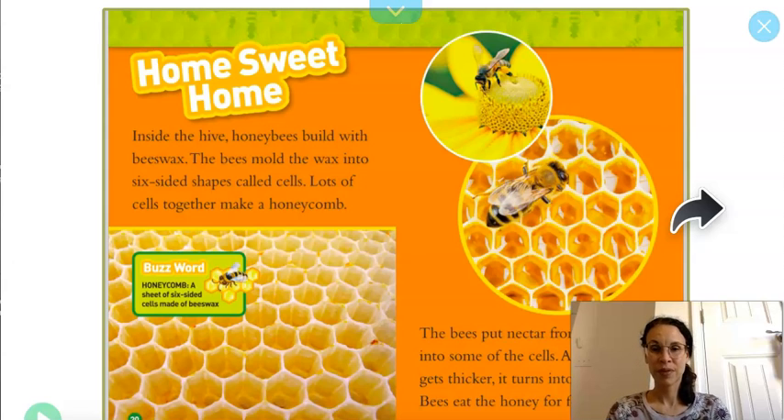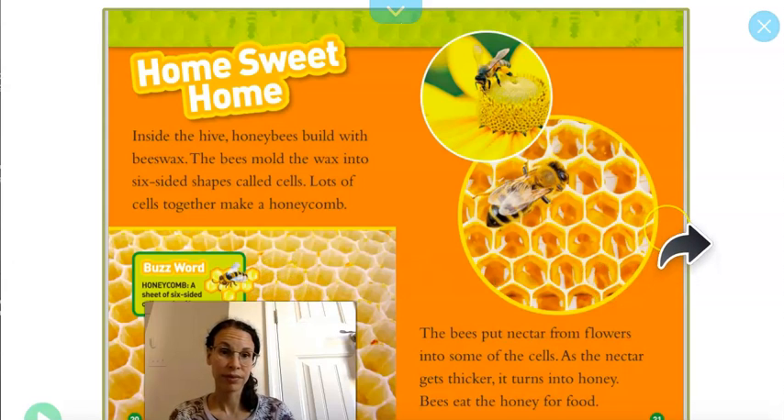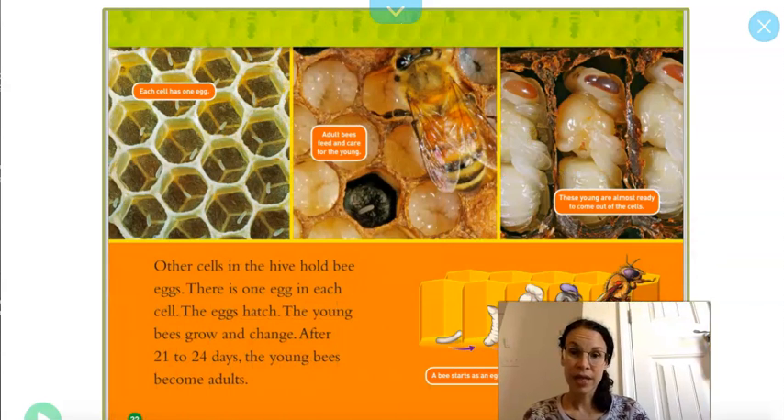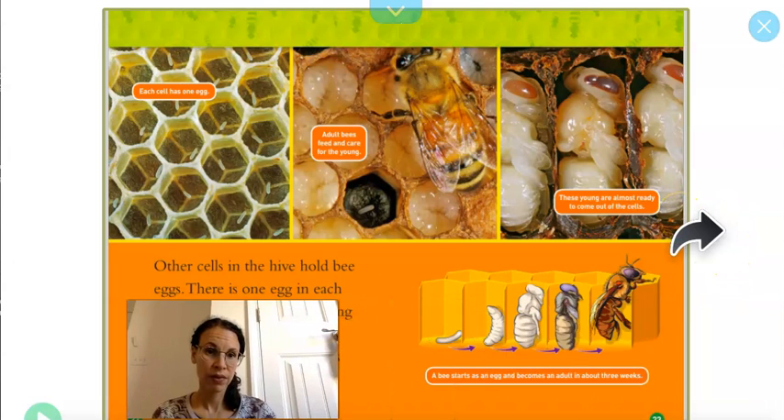Home sweet home. Inside the hive, honey bees build with beeswax. The bees mold the wax into six-sided shapes called cells — isn't that amazing? Lots of cells together make a honeycomb. The bees put nectar from flowers into some of the cells. As the nectar gets thicker, it turns into honey. Bees eat the honey for food. Other cells in the hive hold bee eggs — see those tiny little white ones? There's one egg in each cell. The eggs hatch, the young bees grow and change, and after 21 to 24 days the young bees become adults. Just giving time to look at these pictures — they're amazing.